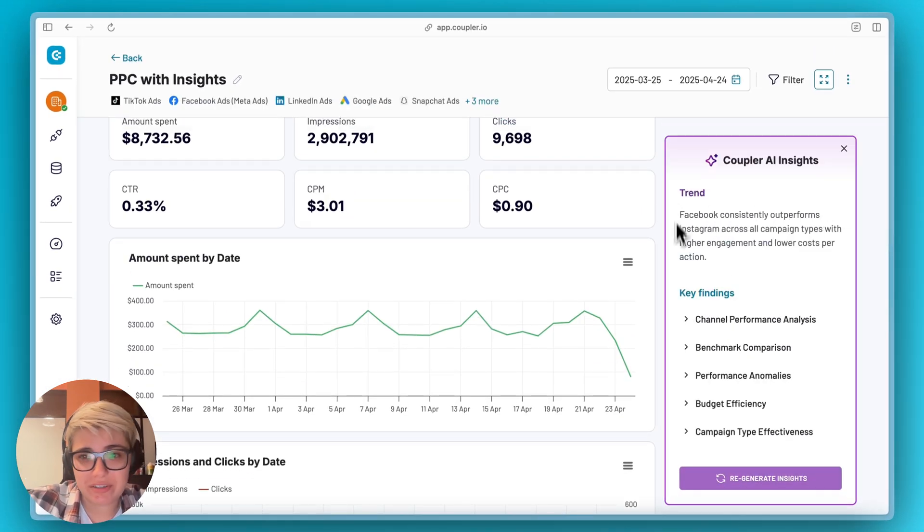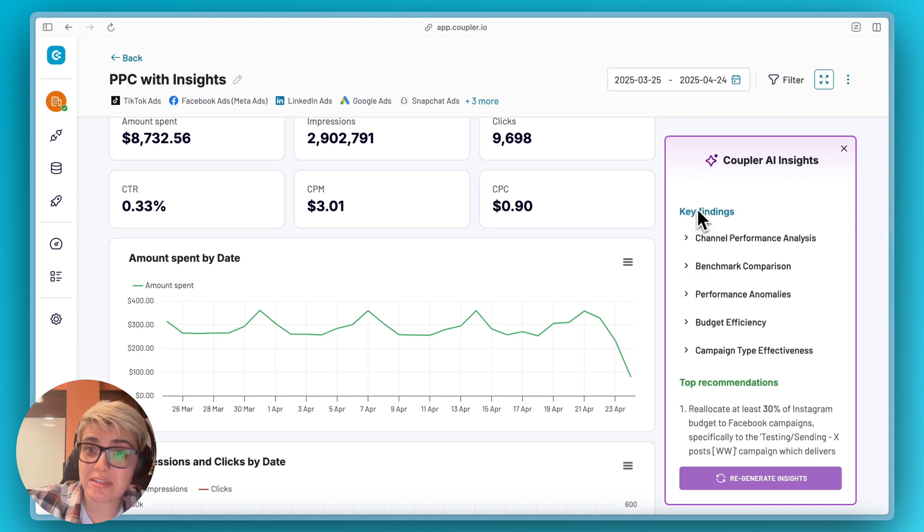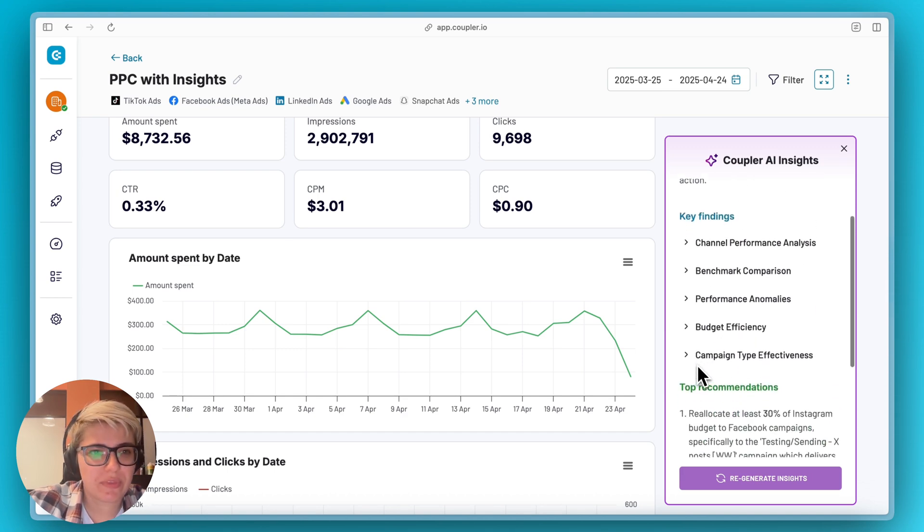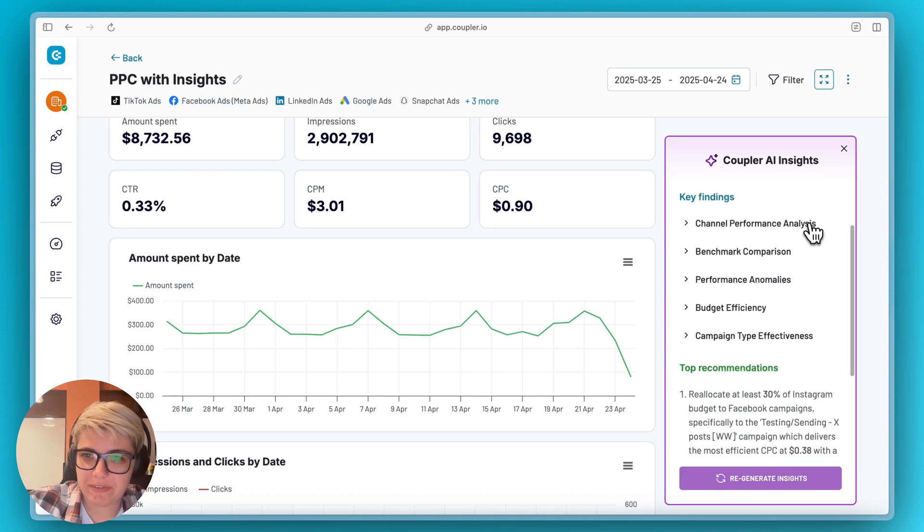Basically, here are three parts: the trend, which shows your overall performance; key findings that I'm going to break down one by one; and top three recommendations. Let's talk about these findings.